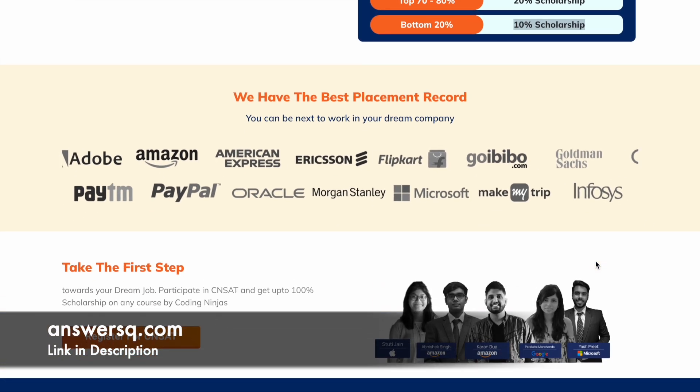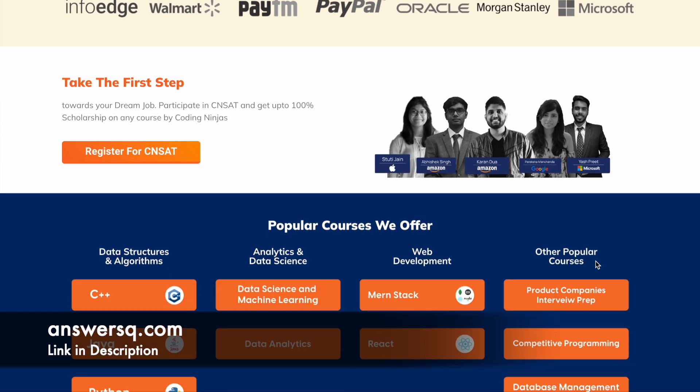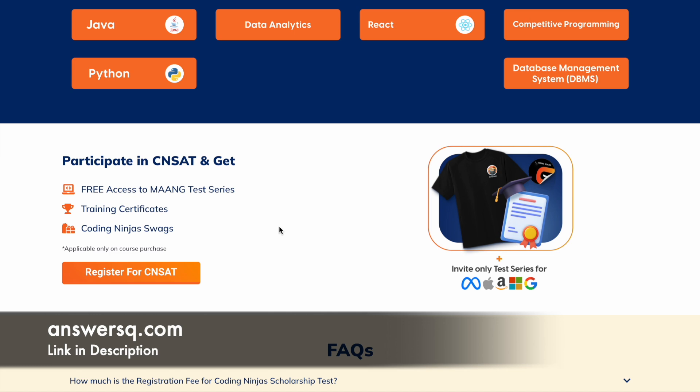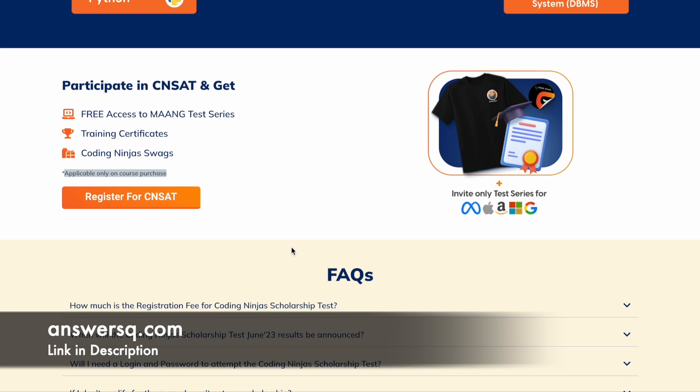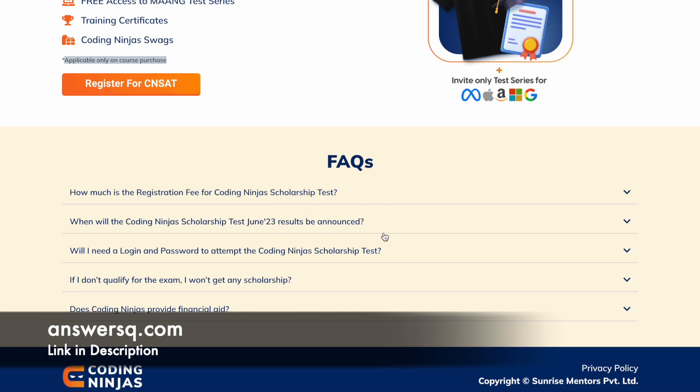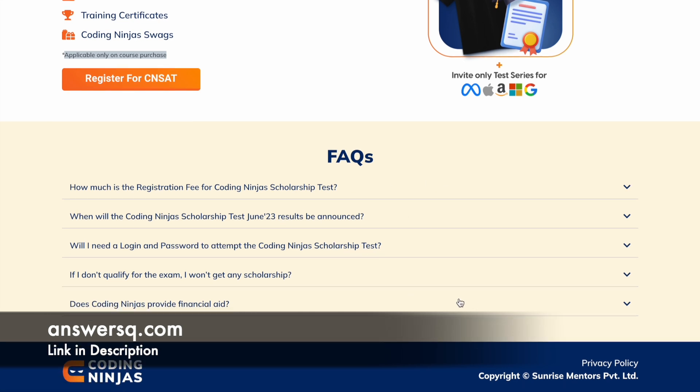If you take the test and purchase a course after getting the scholarship, in addition to the discount, you will also get other things like Coding Ninjas FAQs, training certificates, and free access to the mock test series. This is applicable only on course purchase, so if you get the scholarship and purchase the course with it, you'll receive these additional bonuses as well. If you have any other questions, you can go through the FAQ section, where answers to commonly asked questions are provided.